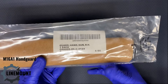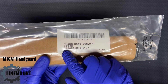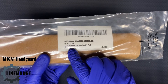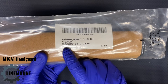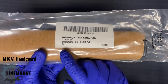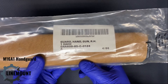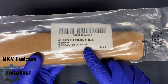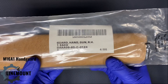We have the national stock number, and this code here — D-triple-A-zero-nine — is what's called a DODAC. Each government office that issues contracts has a unique DODAC. This one is issued by the U.S. Army Industrial Operations Command — correct me if I'm wrong in the comments, as this is not an area of expertise for me.